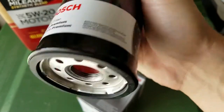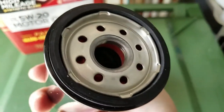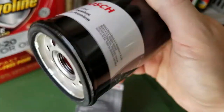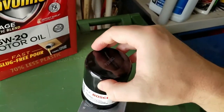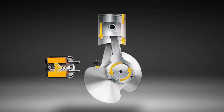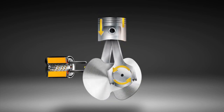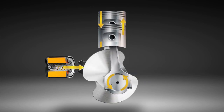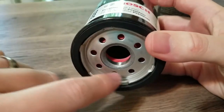An oil filter seems insignificant initially, but it's anything but trivial. It plays a crucial part in adequately lubricating your engine. It requires replacement — if you don't do it, it might cause lasting damage to the engine, as it will keep starving for oil.